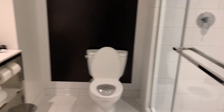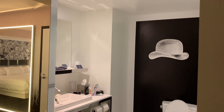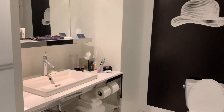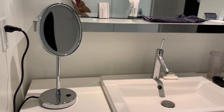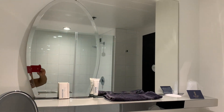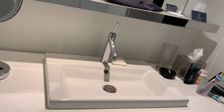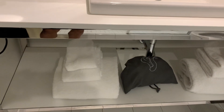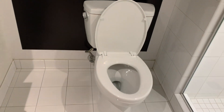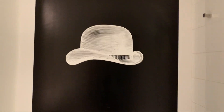Last but not least, the washroom — it's very nice and bright. There's a small mirror and a larger mirror, a sink, a blow dryer, and towels of course.